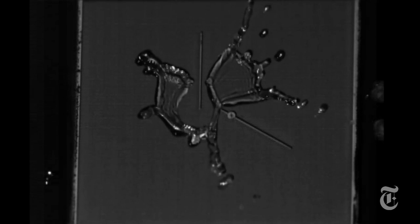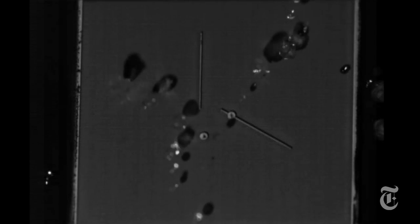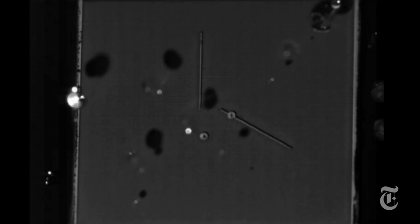A falling drop of water seems so simple. It falls. It splashes. You could watch it over and over again.